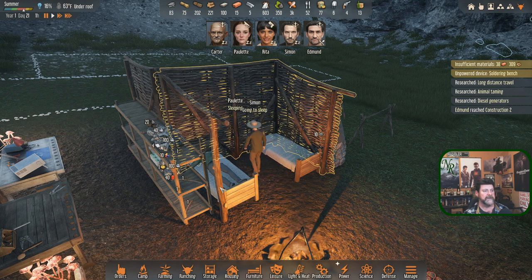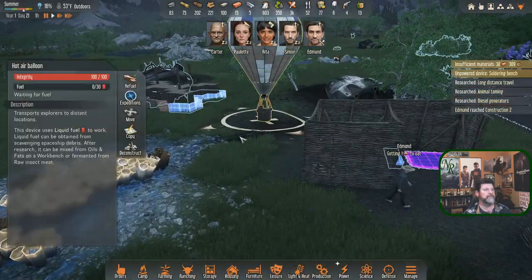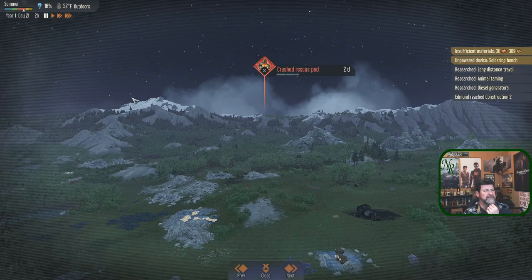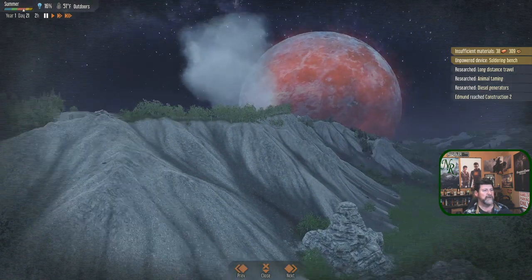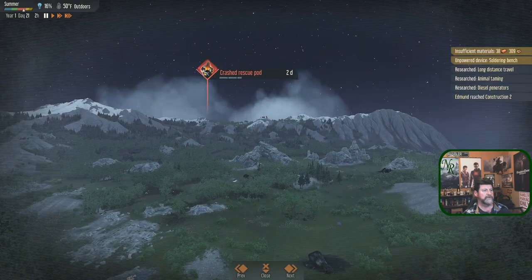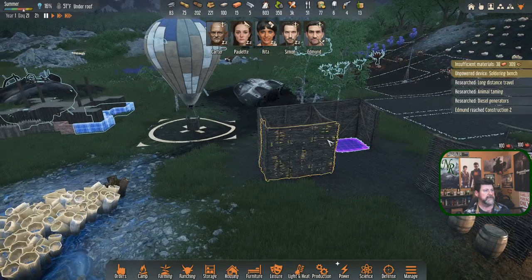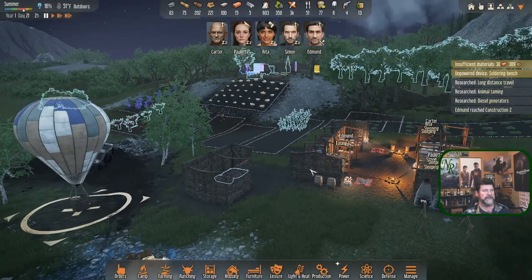Achievement unlocked: 'Full of Hot Air.' Edmund finished - we have a balloon! It transports explorers to distant locations and takes 30 fuel. Where is our fuel? We have 40 fuel right now - takes 30 of it. After research it's mixed from oils and fats on a workbench or fermented from raw insect meat. We can choose from seven expeditions.